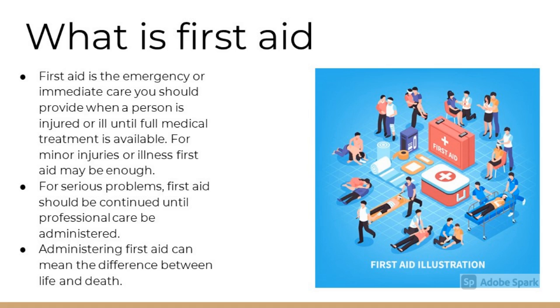What is first aid? First aid is the emergency or immediate care you should provide when a person is injured or ill, until full medical treatment is available. For minor injuries or illnesses, first aid may be enough. For serious problems, first aid should be continued until professional care can be administered. Administering first aid can mean the difference between life and death.